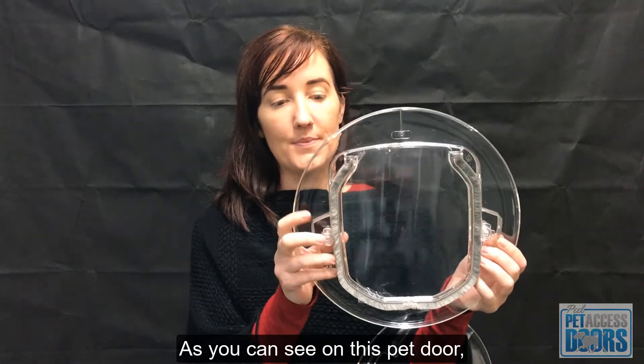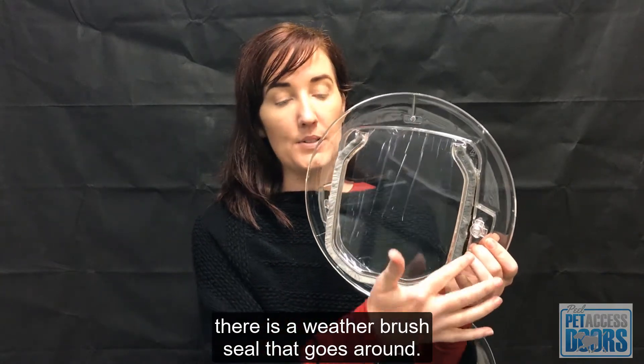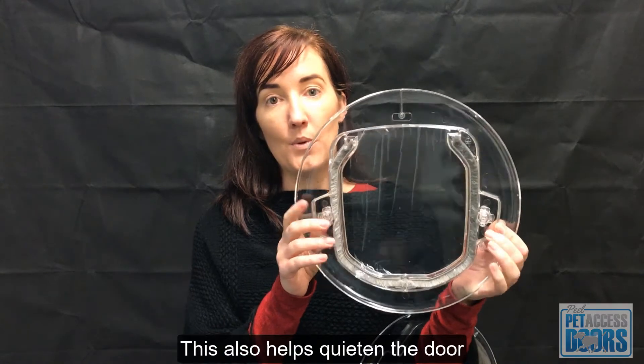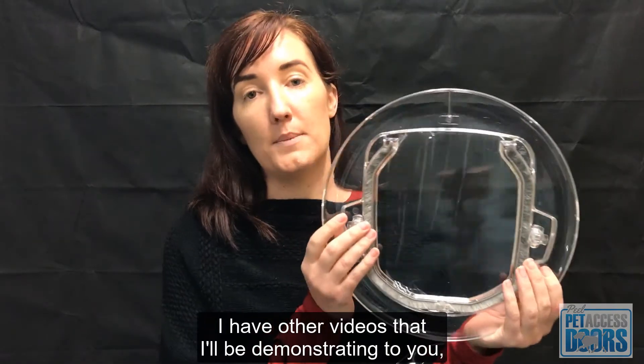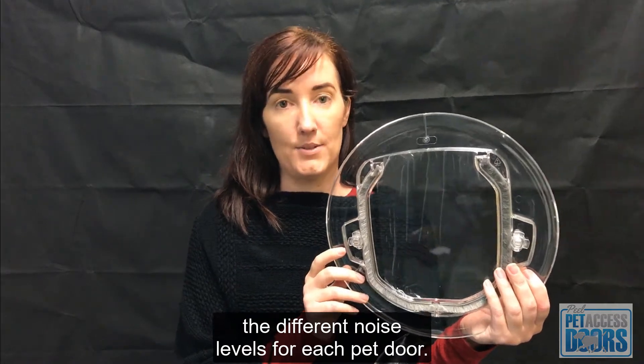As you can see on this pet door, there is a weather brush seal that goes around. This also helps quieten the door when the pet goes through it. I have other videos where I'll be demonstrating the different noise levels for each pet door.